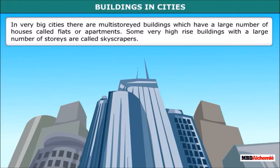In very big cities, there are multi-storied buildings which have a large number of houses called flats or apartments. Some very high-rise buildings with a large number of stories are called skyscrapers.